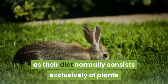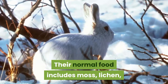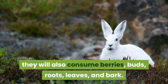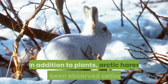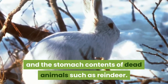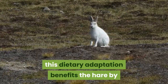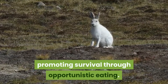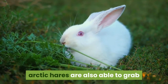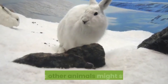Arctic hares are considered omnivores, as their diet normally consists mostly of plants but with other food sources mixed in from time to time. Their normal food includes moss, lichen, and woody plants. Depending on the season, they also consume berries, buds, roots, leaves, and bark. They have also been observed eating fish and stomach contents of dead animals such as reindeer. With the longest and straightest incisors in the hare family, they can grab plants growing in awkward locations, and in winter they dig into snow to find food.